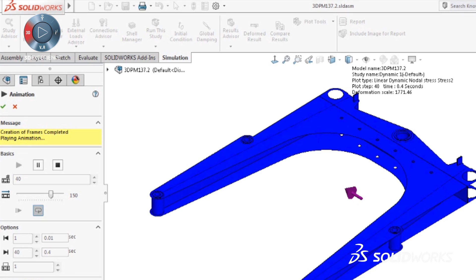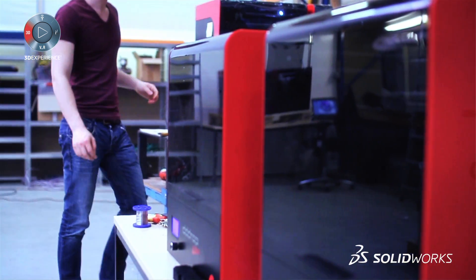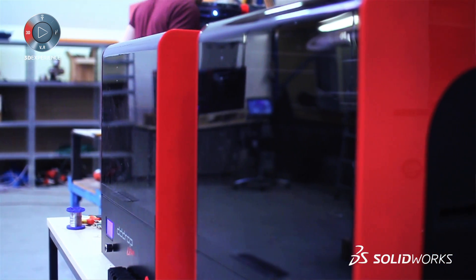The evaluation tools are extremely important. SOLIDWORKS is, throughout this whole product range and entire development process, a big player in our workflow.